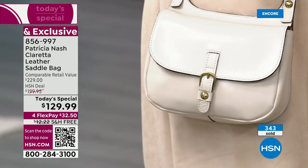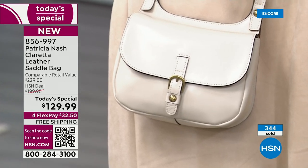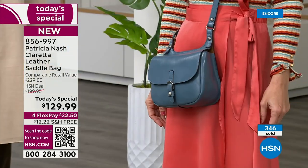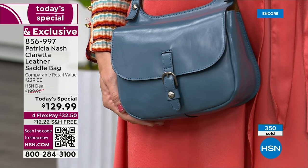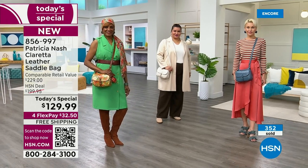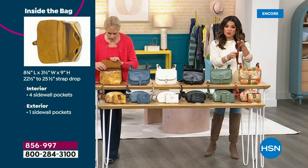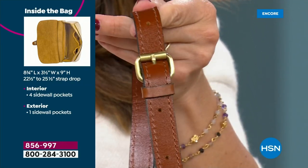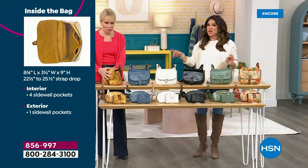This is a great everyday bag and great for travel — it's going to hold all your essentials, you won't have to sacrifice anything. Patricia is a big tote girl but always has a crossbody for travel because a tote is just too much and too heavy. This is the perfect crossbody — not too big, not too little. It's about 8¾ inches long and 9 inches high. The strap adjusts from 22½ to 25½ inches, like a belt buckle — and even the strap is all leather.